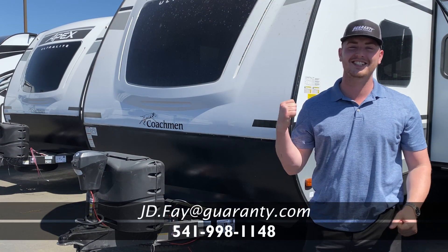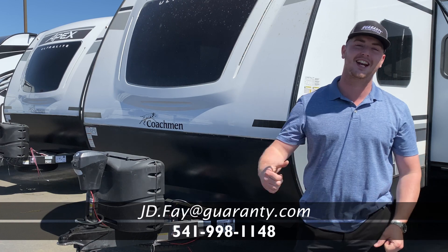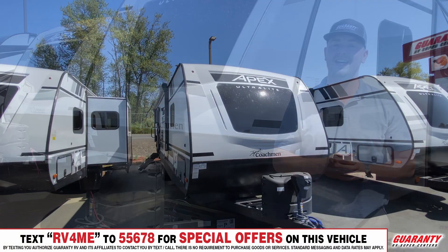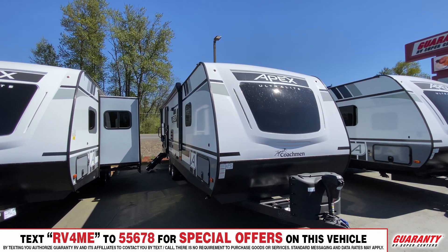All right guys, today we're here at Guaranty RV in Junction City. We're taking a look at a 2021 265 RBS. We're going to start at the front of the trailer.